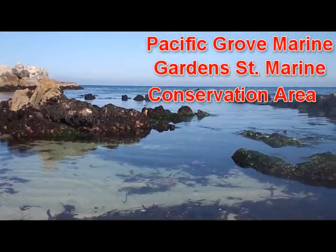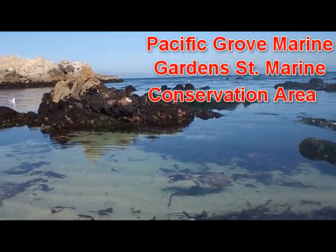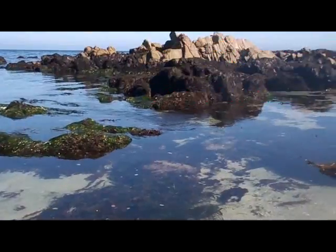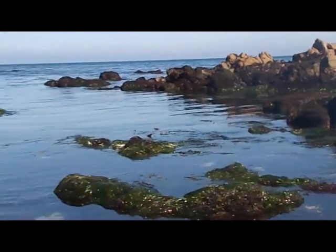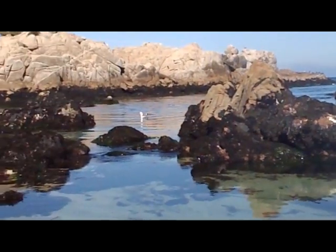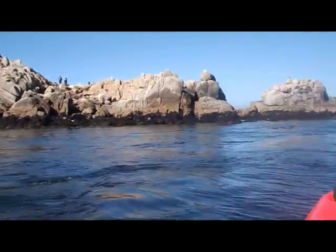The Pacific Grove Marine Garden State Conservation Area is sandwiched between two other MPAs, Lover's Point and Asilomar. This rich slice of coastal water, a combination of rocky intertidal and sandy bottom, was the favorite place for Ed Ricketts to collect his samples, and 75 years later, is still a rich ecosystem.